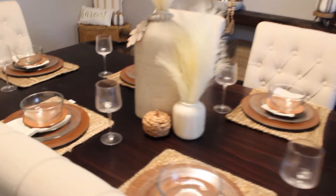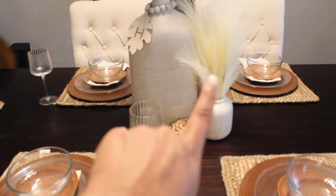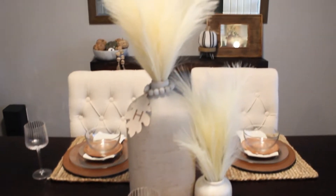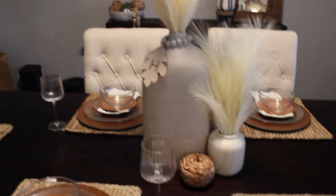This is the infamous hearth and hand vase, and this little vase I picked up from Target Dollar Spot. All of the pampas I picked up from Target as well - it's all faux pampas. Actually, I ordered it on Amazon - you can find faux pampas pretty much anywhere.